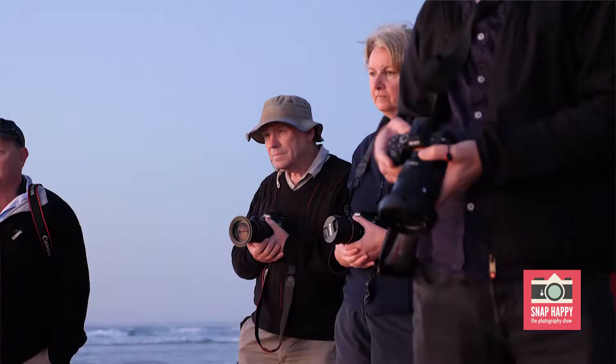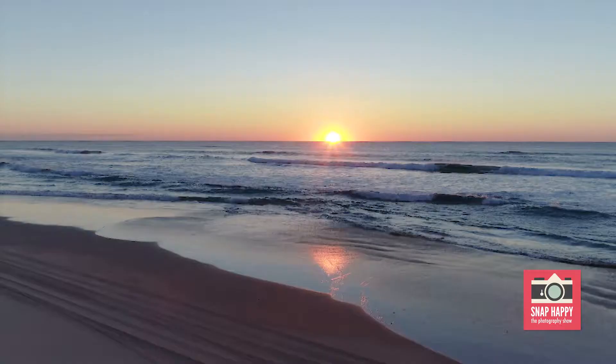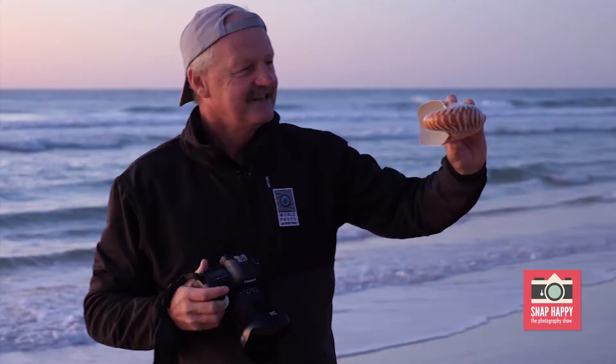So who normally isn't up at this time of the morning? Look at what you miss out on, guys. Isn't it beautiful? We got up crack of dawn — about quarter past five this morning. Beautiful, beautiful conditions. We're on the east coast beach of Fraser Island, a really pretty spot to shoot, and we're looking at special opportunities. We've got a full moon, and also on the beach we've found a special shell — a Nautilus.